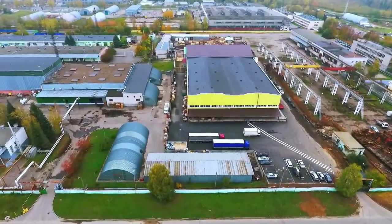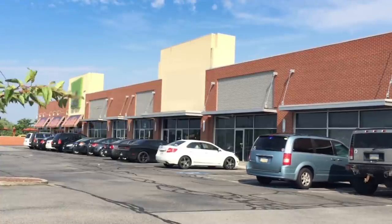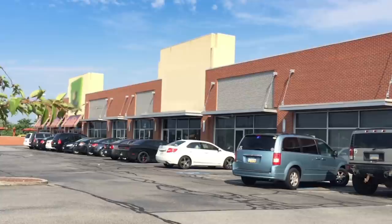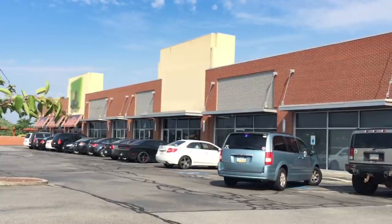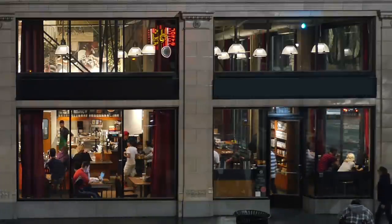Realty Income, ticker symbol O, is the monthly dividend company. It's an S&P 500 company dedicated to providing stockholders with dependable monthly income. The company is structured as a REIT, and its monthly dividends are supported by cash flow from over 6,500 real estate properties owned under long-term lease agreements with commercial tenants. In my portfolio I currently have a lot of AGNC and a lot of ticker symbol O, Realty Income, but more AGNC than Realty Income — both pay monthly dividends.